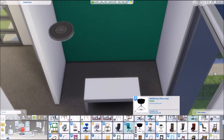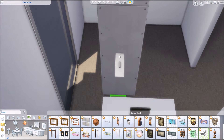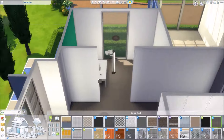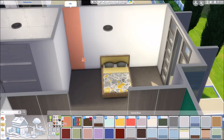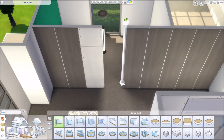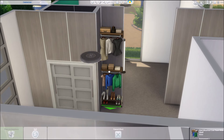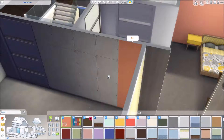Here we're starting with the second teen girl's bedroom, and this is my absolute favorite. I love the color scheme and the theme: this girl wants to be a Twitch streamer and be internet famous. She's starting up her own Twitch channel, already doing videos, and she has her own green screen. Of course she's playing The Sims — I added some Sims posters — but she also does other content. Sims is her main thing.